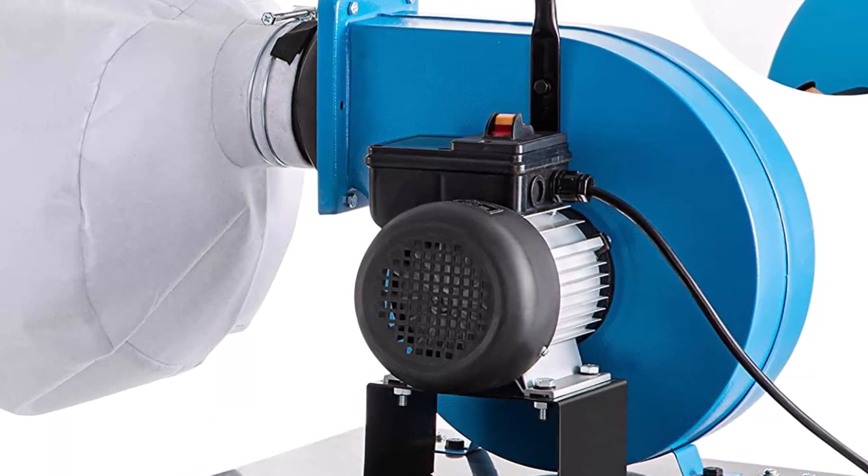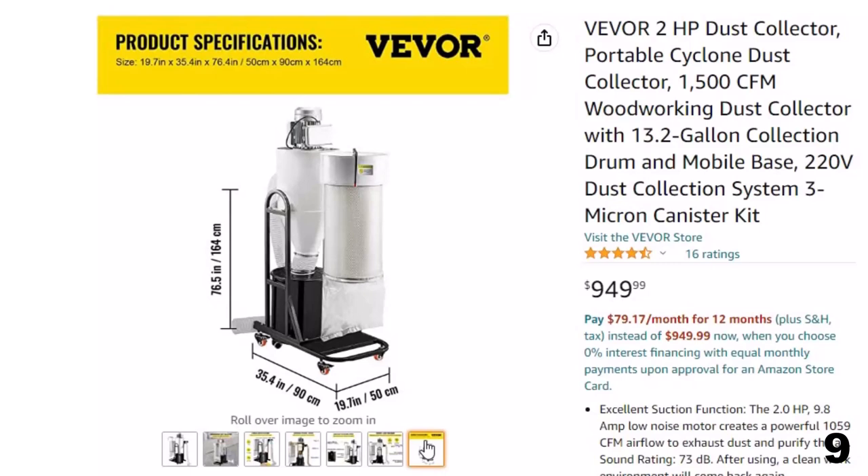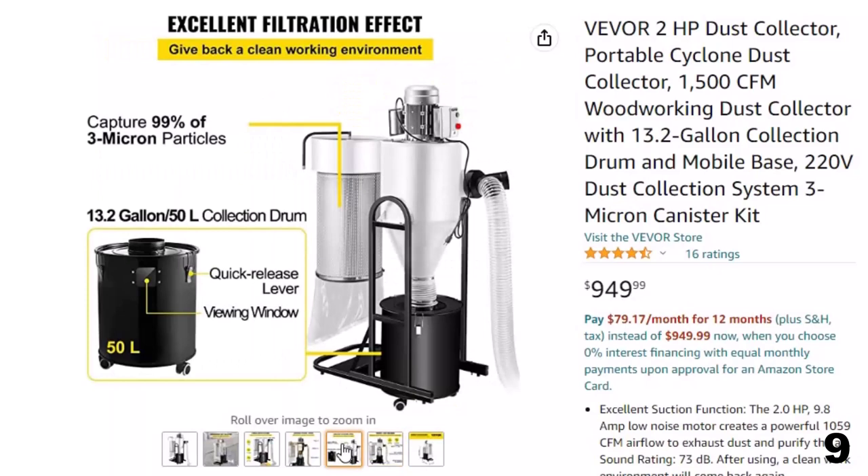Number 9: Vever 2HP Dust Collector — now you can get it at around $950. Excellent suction function: the 2.0 HP, 9.8-amp low-noise motor creates a powerful 1,059 CFM airflow to exhaust dust and purify the air. Sound rating: 73 dB. After using, a clean work environment will come back again.